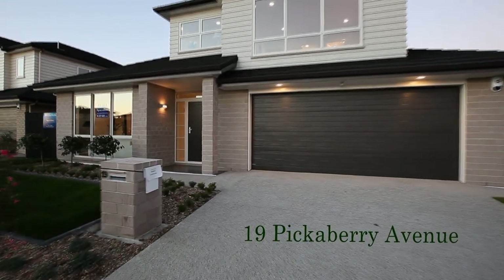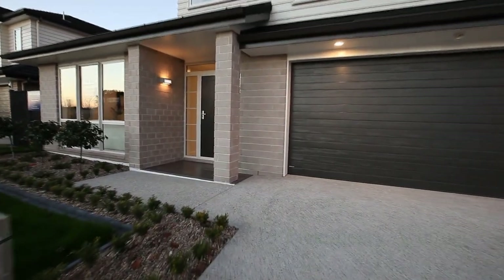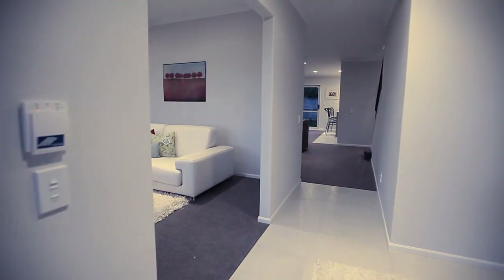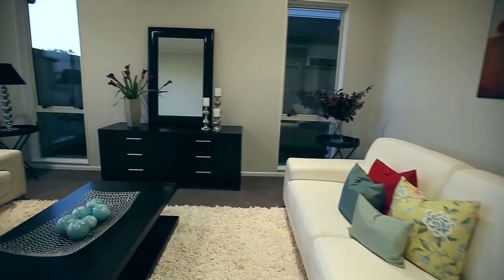Welcome to Caraca Lakes. Spaceline have designed and built this substantial five bedroom home set in the open spaces of Caraca Lakes, in what many are realising is one of the finest residential developments that Auckland has to offer.